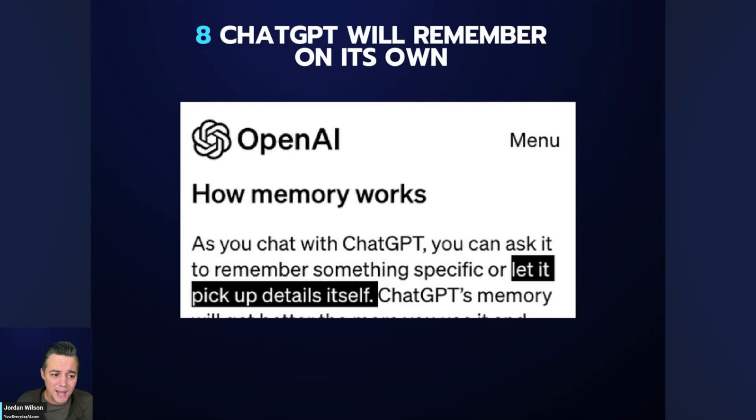Number eight: sometimes ChatGPT will just start remembering things on its own, which I think is both good and bad. Personally, I don't like this as a power user — using ChatGPT anywhere from two to eight hours a day. If you're working on a variety of projects across different domains personally, professionally, and creatively, you might not want it picking all of that up. For power users, this is going to require a lot of cleanup.